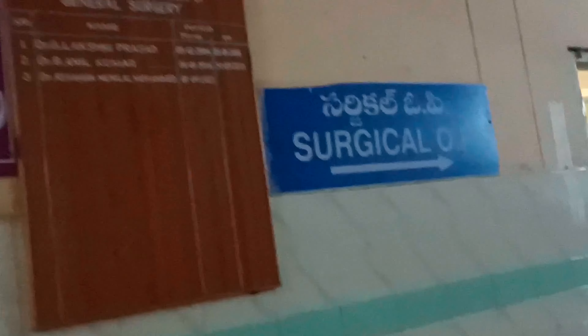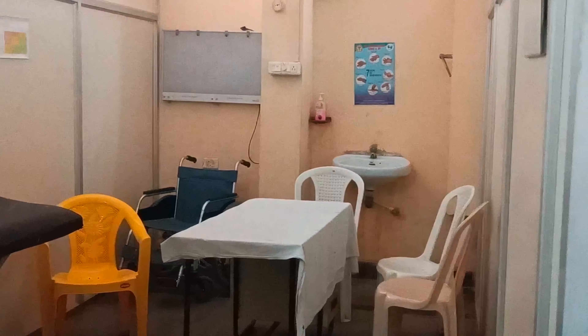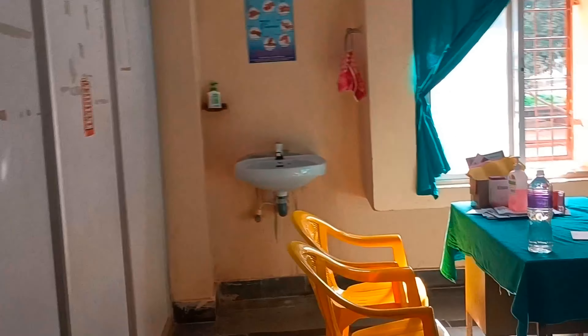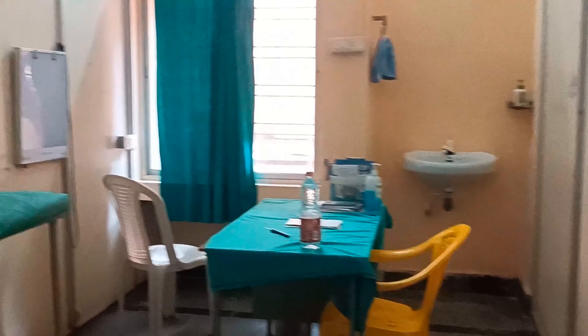This is the surgical OPD and we're entering inside. These are the rooms of consultation — each doctor sits in each room. This is one of the consultation rooms where there's an examination bed, chairs for the patients, attendants, and the doctor. We have five to six consultation rooms over here.